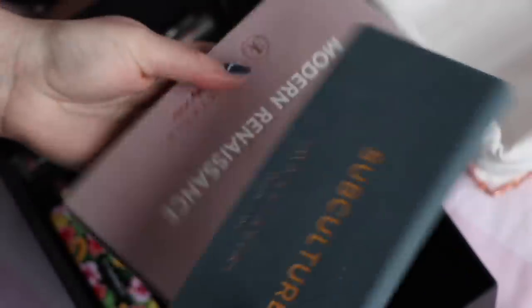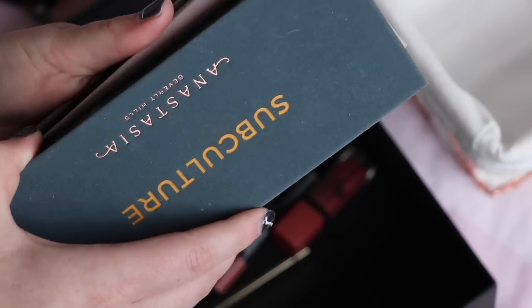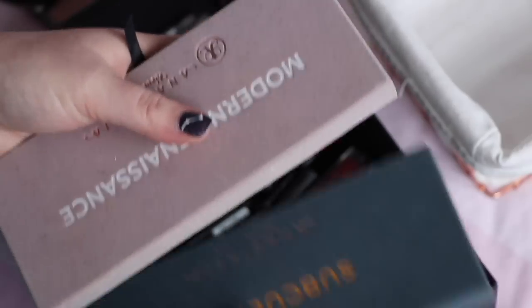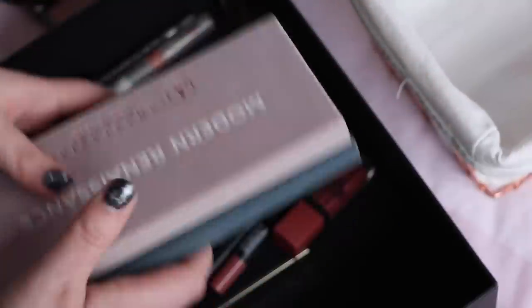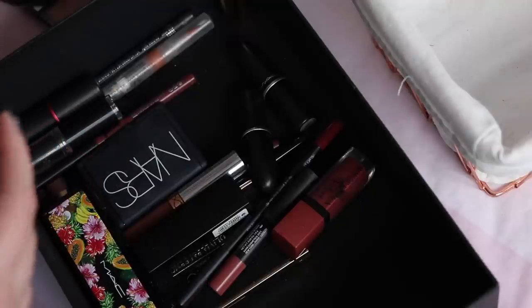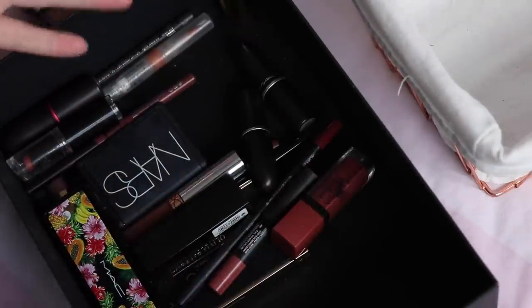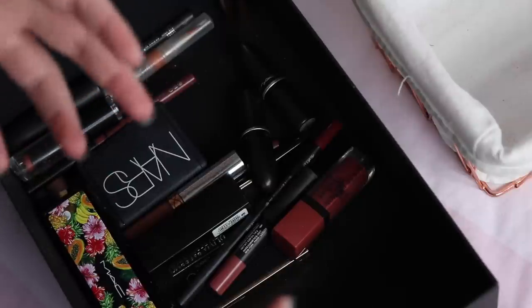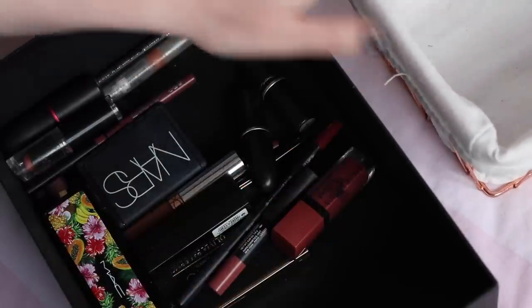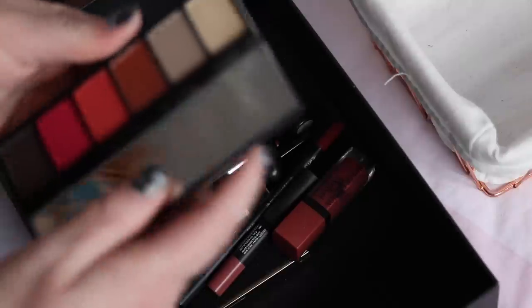Two palettes I loved using: Subculture and Modern Renaissance, both by ABH. Love both of these palettes, definitely saving both. I've set up a basket for things I want to save but put back into my makeup collection to start using again, because if I use something I've already saved and there's other stuff in my collection at the end of the year that I haven't touched, that's a sign I'm not going to use that product when I've got products I prefer.